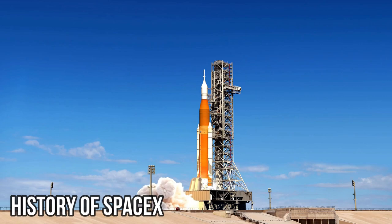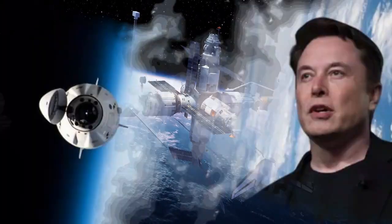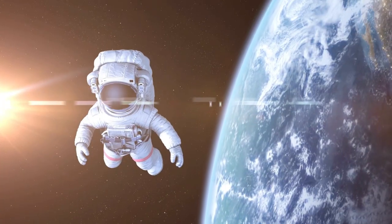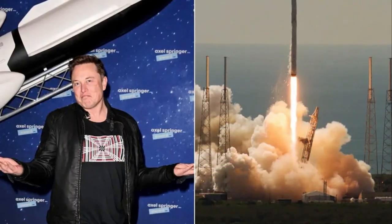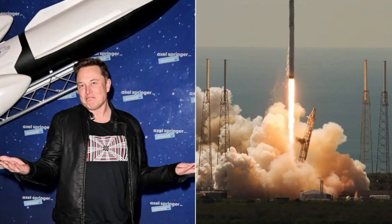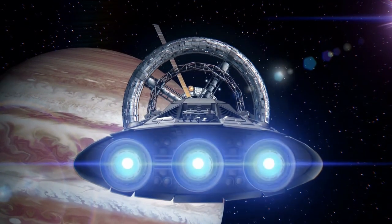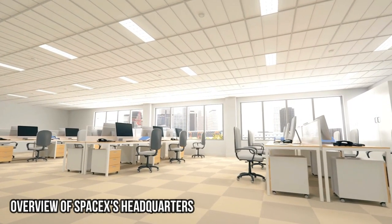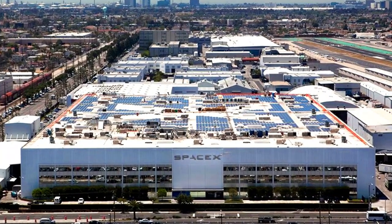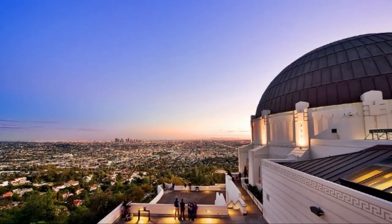Before we dive into the headquarters, let's take a look at the history of SpaceX. The company was founded in 2002 by Elon Musk with the goal of making space exploration more accessible and affordable. Since then, SpaceX has made numerous groundbreaking achievements, including being the first privately funded company to send a spacecraft to the International Space Station.